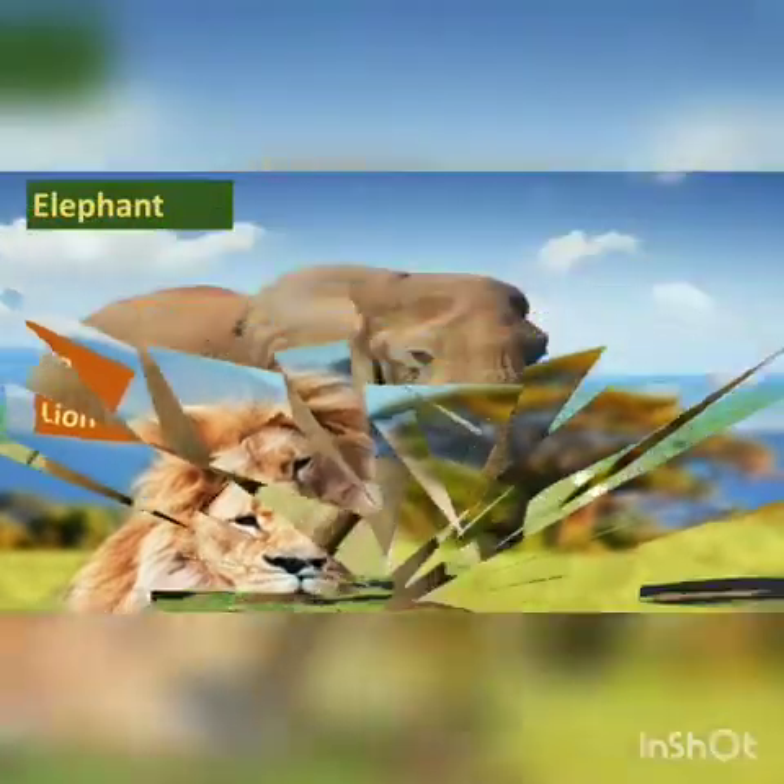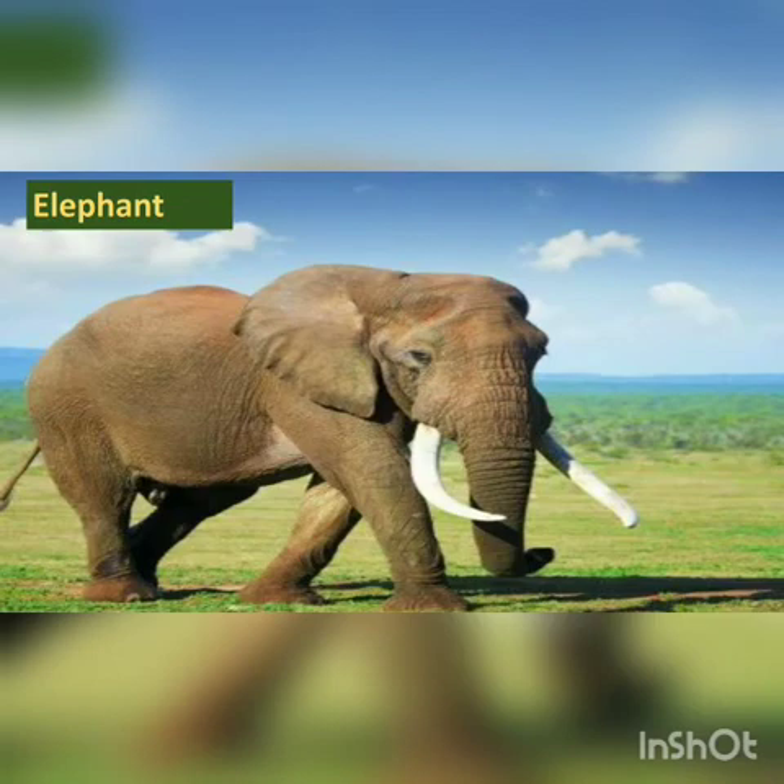Now look at this picture. Can you tell me which animal is this? This is an elephant. It is the biggest animal. It has a huge body, a big trunk, and two big teeth called tusks.